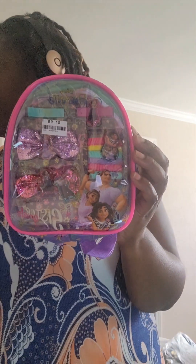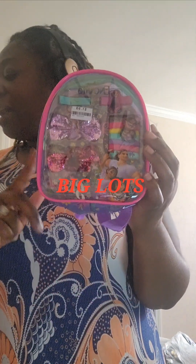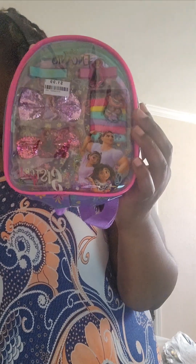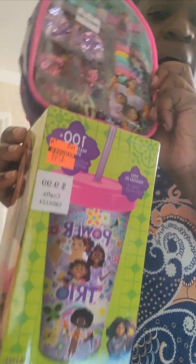I also have these little Disney Encanto accessory sets. I purchased these for $1.99. I'll tell you all where they came from later, but these will definitely go with the Encanto cup, as well as one or two more items. I have to find more items because the things that you all are finding, I am just not finding — it is not happening.